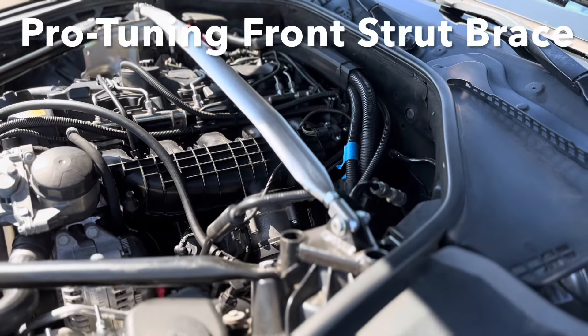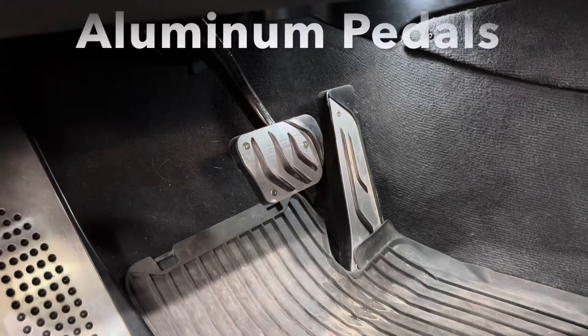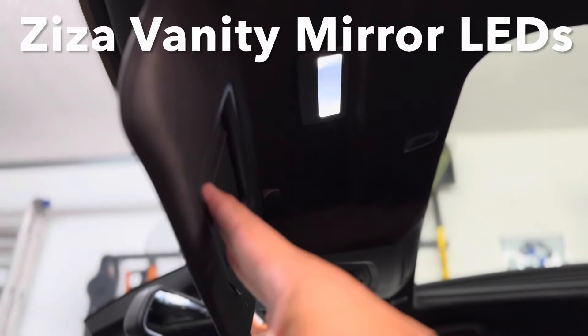I went ahead and added a strut brace — it works great and is a great value for the money. The interior got some attention with an aluminum brake and accelerator pedal set, and I also did LED bulbs for the vanity mirrors.